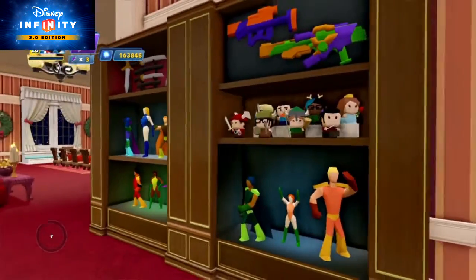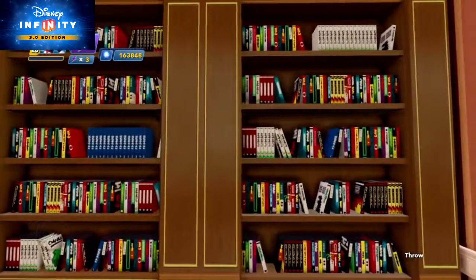Looking for even more toys? Under tables and cabinets, you can find the action figure bookshelves, which also have a nice collection of movies and video games.